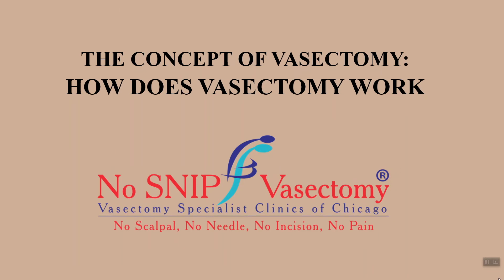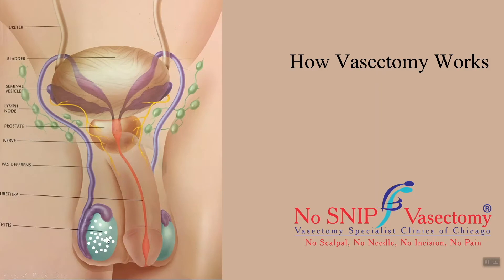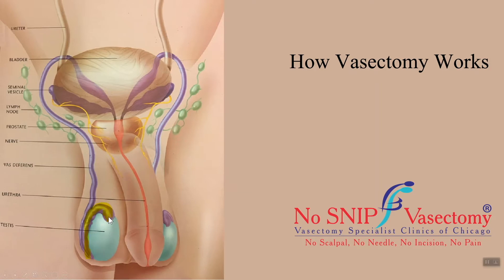In this video, you will learn the concept of how a vasectomy works. This is the normal anatomy of the male reproductive system. Sperm are produced in the testes. The baby sperm in the testes are immature and do not move much. They are brought into this tube called the epididymis, which lies above and behind the testes. Sperm live in the epididymis for a couple of weeks.